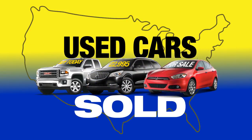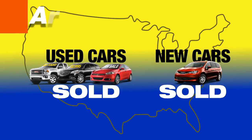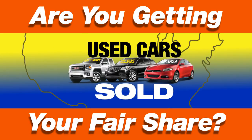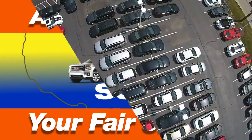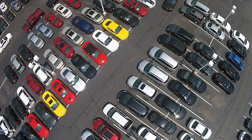Did you know that there are three times as many used cars sold in the U.S. each year than there are new cars? It's true. Is your dealership getting its fair share? If you run an auto dealership, used car sales are a very important revenue stream.